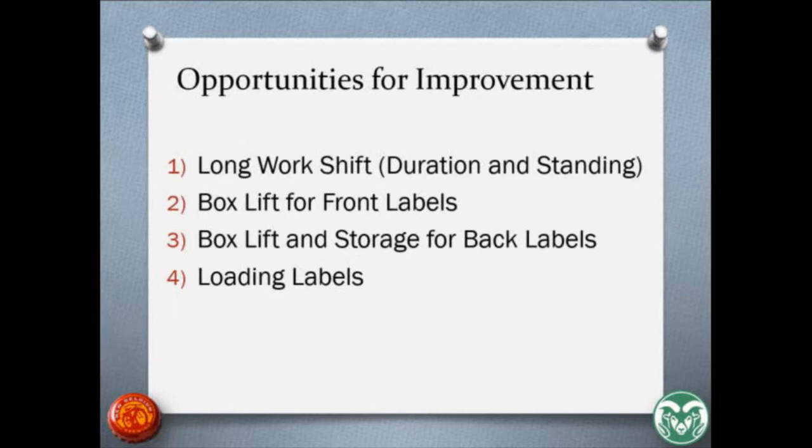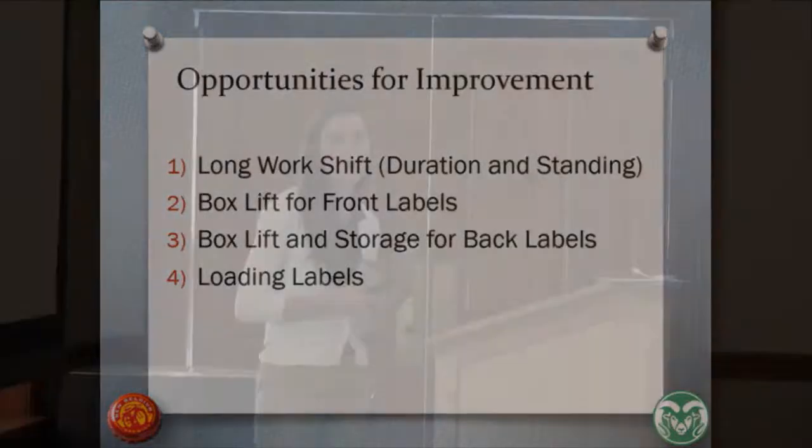The opportunities for improvement in the labeling station included the long 12-hour work shifts with standing the majority of the time. We also identified that the box lift for the front labels warranted assessment, as well as the box lift and storage for the back labels. Additionally, we assessed the task of loading labels into the machine, which was a repetitive task we thought could be an area for improvement.